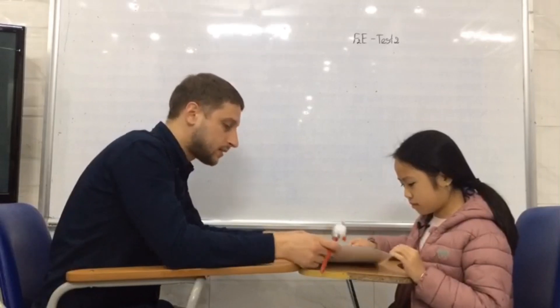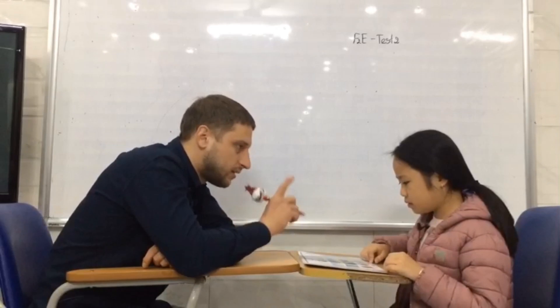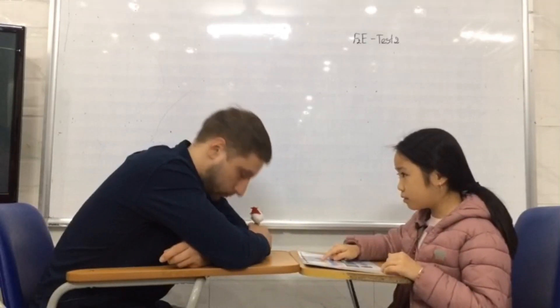Thank you, I think that's enough. The next part of our test is finding the different one. Look at these four pictures and find the different one. Please. Book. That's right, the book is different. Why?